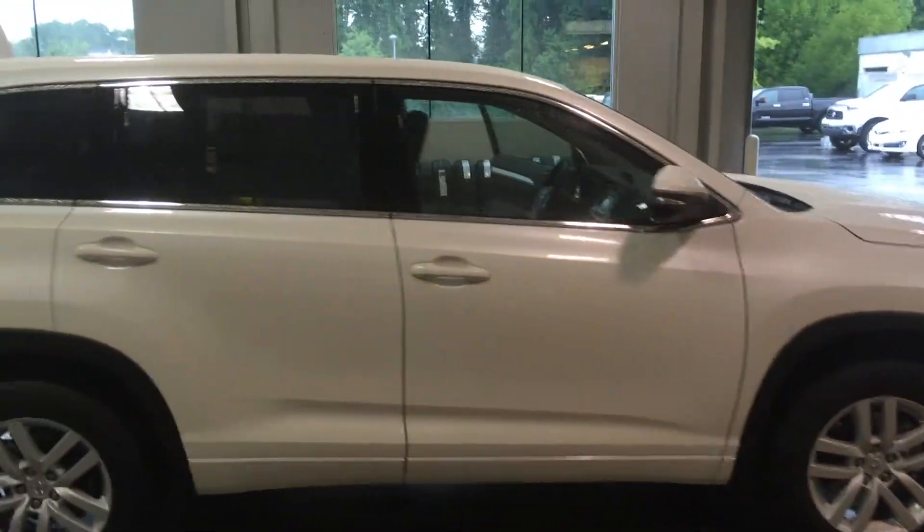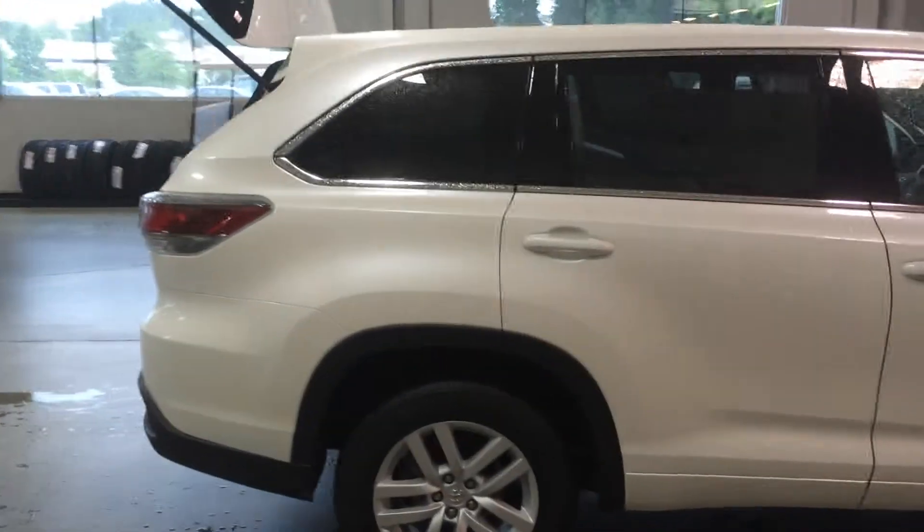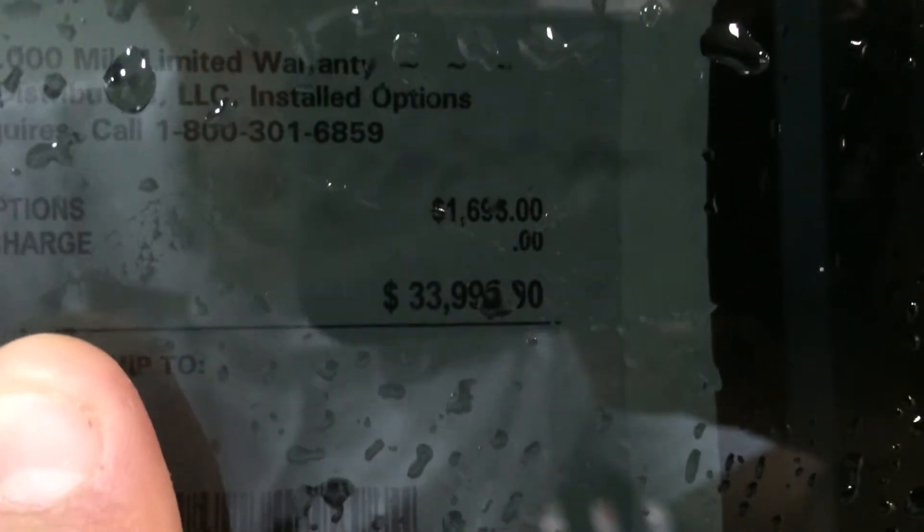Let me step back here and kind of give you the size profile. The Highlander is about the hottest thing Toyota has right now — we can rarely keep these in stock and they don't last long when they do. I want you to see that MSRP right there: $33,995. Keep that in mind so you can make sure you're getting the most vehicle for your money if you're going to be doing any comparisons.